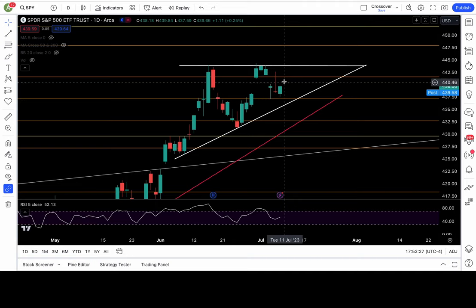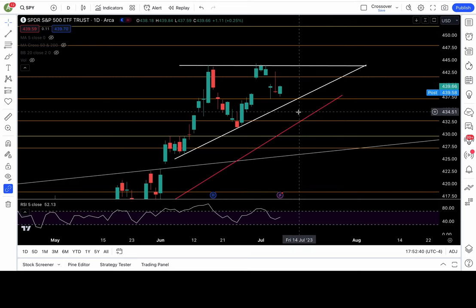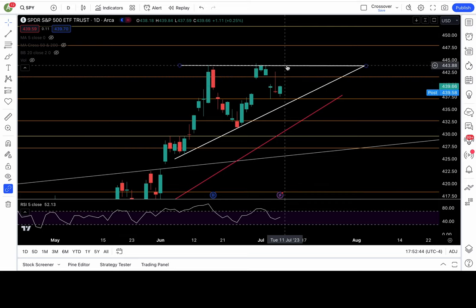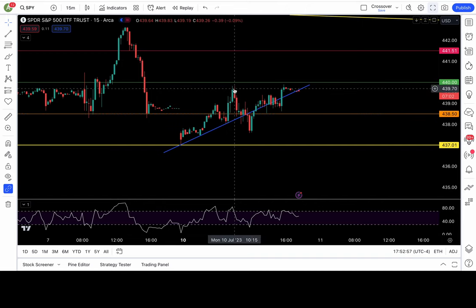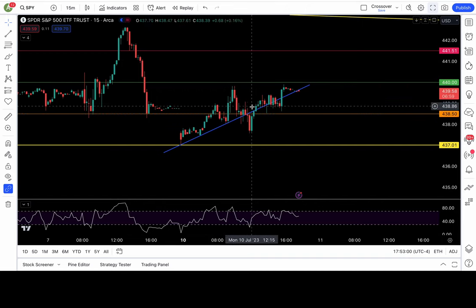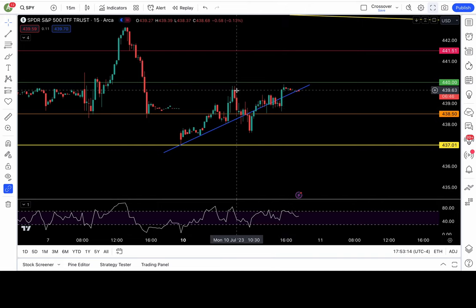Anything within that range is chop, and I favor we continue to fill out this choppy pattern until we get a big catalyst — maybe CPI this week — to help break out of this range. Resistance levels are still 440 and 441.5, with breakout at 444. We didn't manage to clear 440 today. We had a breakout of 438.5, came up 17 cents shy, then had a false breakdown which I personally played — took all afternoon to get within 10 cents of my 440 target.